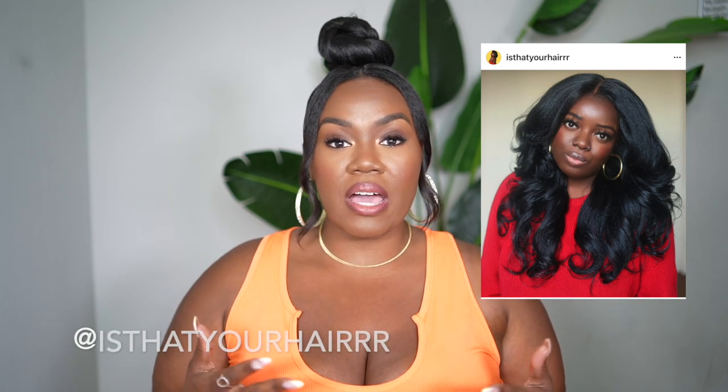Hey girl, hey! It's Nita and welcome back to another video. Today I am very excited to share with you guys one of the favorites on this channel — our monthly Amazon fashion haul. I'm so excited to share with you guys some pieces that will get your wardrobe ready for the upcoming summer season. I partnered with my girl Gladys of Is That Your Hair to share with you guys some items that we got from Amazon.